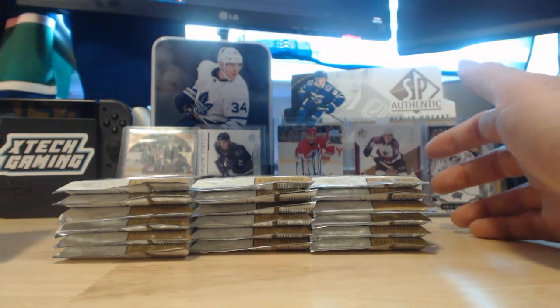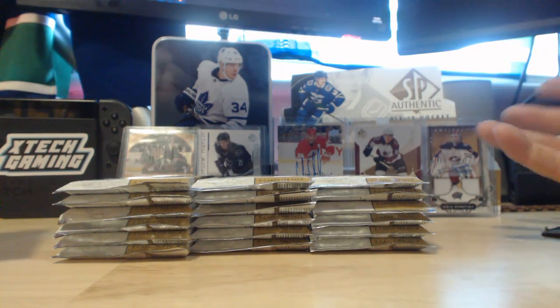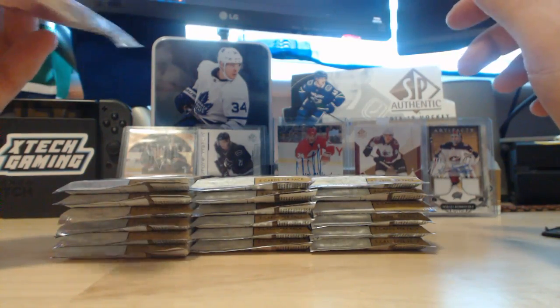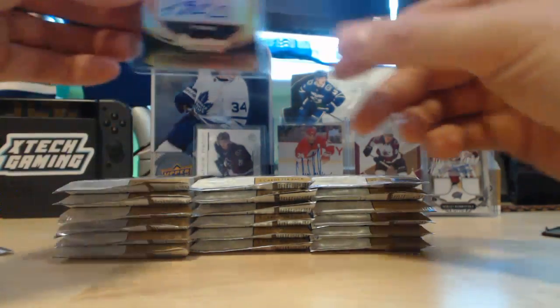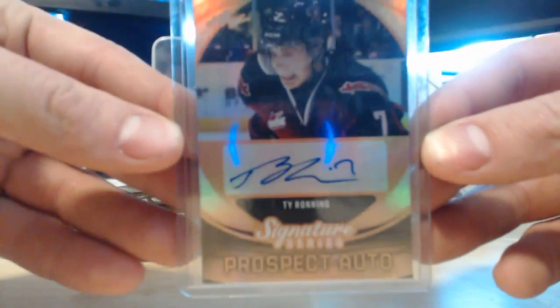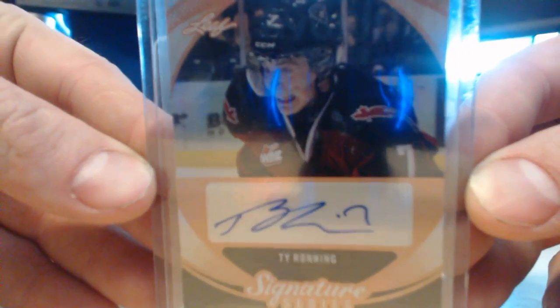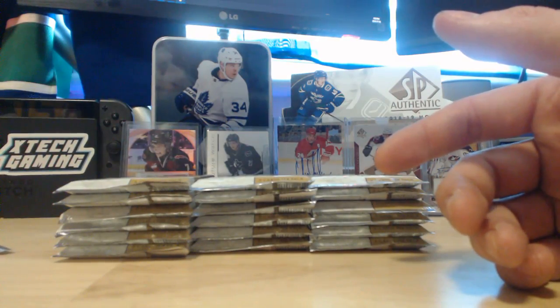You're guaranteed a Future Watch autograph and two autographs total, so you can get a Future Watch autograph patch, a Sign of the Times, or a whole bunch of stuff. First, I've got to thank Lucas, who hit me up on Twitter and said he had a card for me. He sent me a Tolvanen Prospect Auto, which is super awesome — he just straight-up mailed it to me, so big shoutout to Lucas.